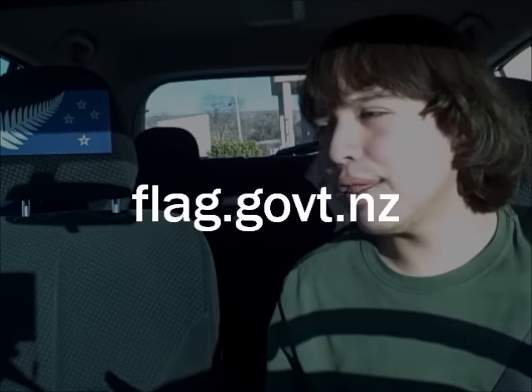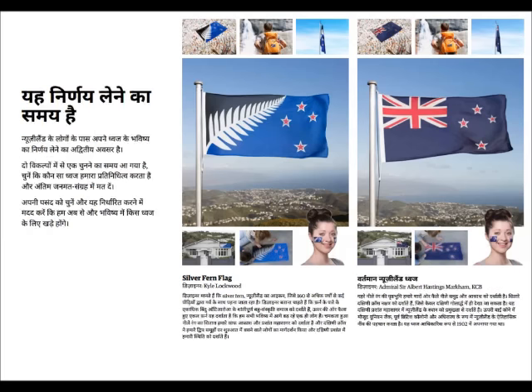The discussion on whether New Zealand should change its flag has been going on for quite a while, and now the government finally decided to put it to a vote. The official flag consideration project has been doing a great job — their website is excellent, they've got plenty of information, and brochures in multiple languages, which is excellent.